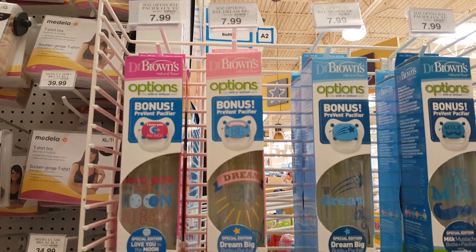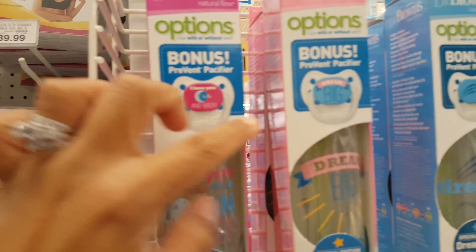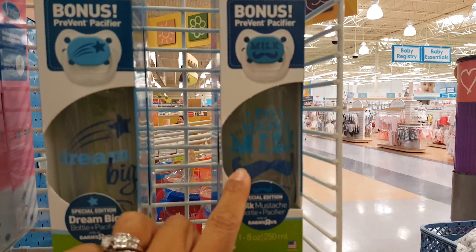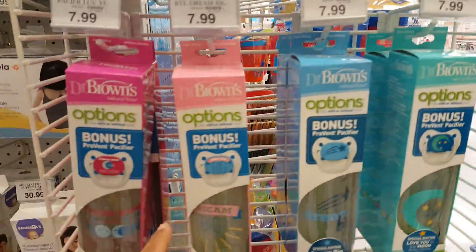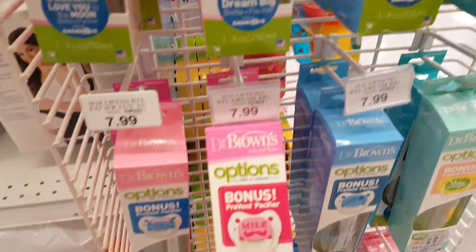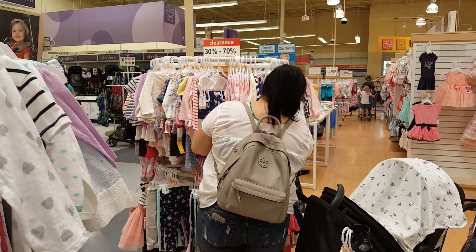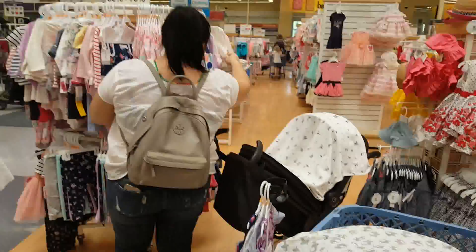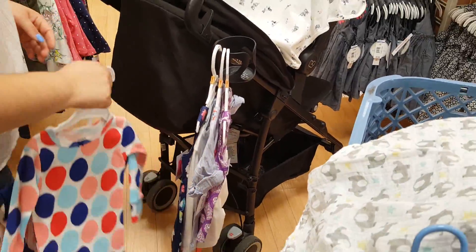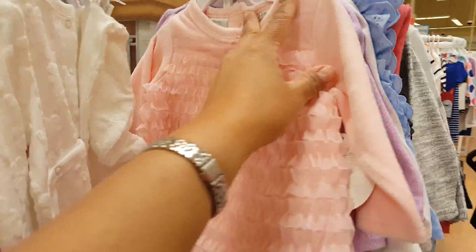These are cute by Dr. Brown — the pacifier and bottle. It says 'I love you to the moon and back' and 'Dream big.' Look at this one — it says 'Milk.' How cute! And there's the girl's version of the milk. Okay, we have some clearance over here — 30 to 70% off. Yasmin already has a pile going. They have some cute stuff.